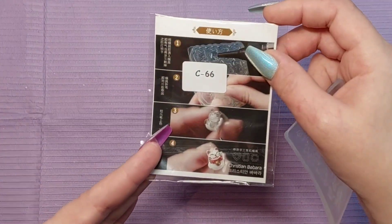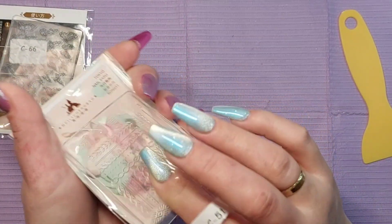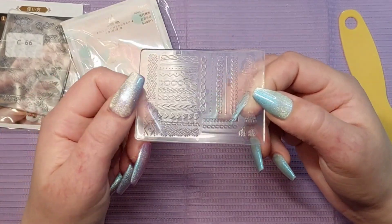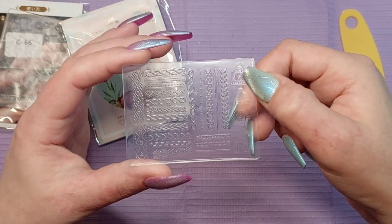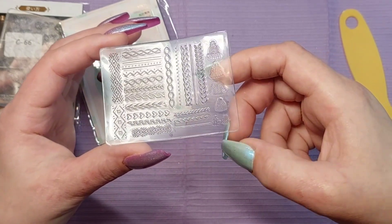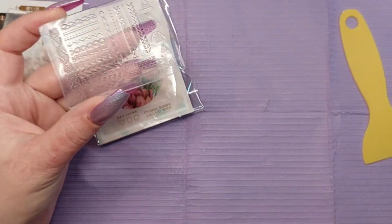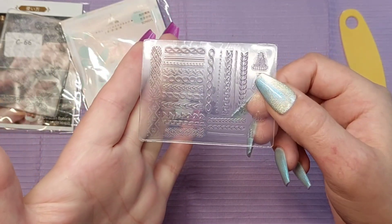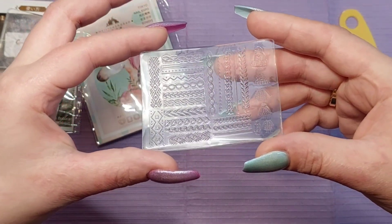This mold is number C66. They weren't expensive on this link. I was thinking this one is brilliant for Christmas — it has hats and sweater designs on it. You can see the sweater and a hat. So cute — brilliant for sweater nails and stuff like that.